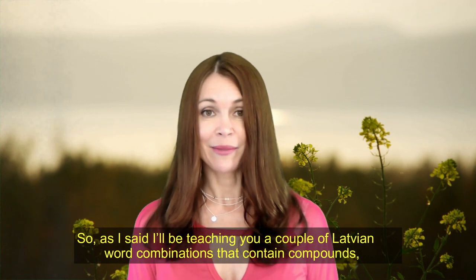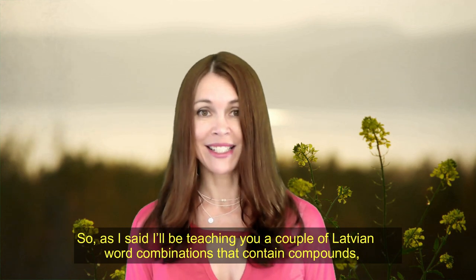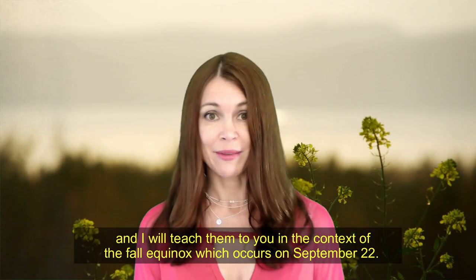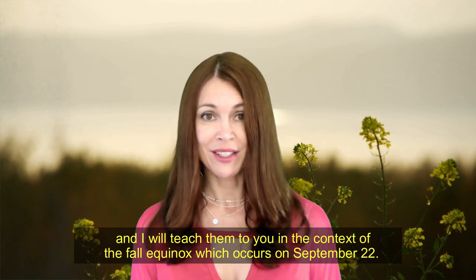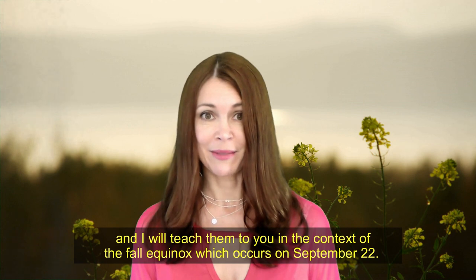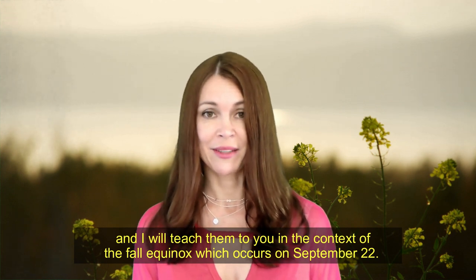So, as I said, I'll be teaching you a couple of Latvian word combinations that contain compounds, and I will teach them to you in the context of the fall equinox, which occurs on September the 22nd.